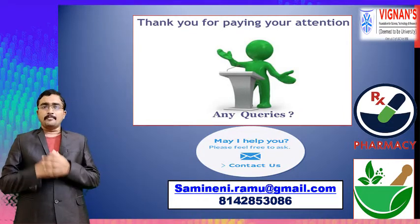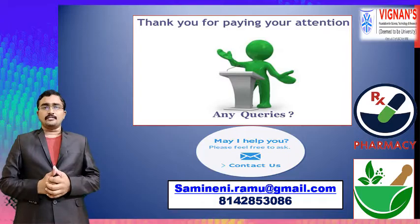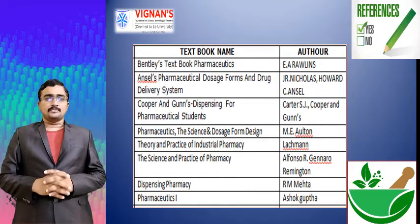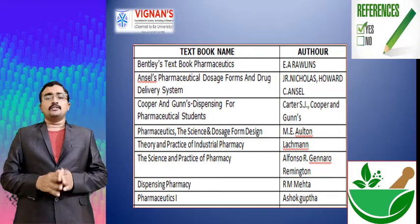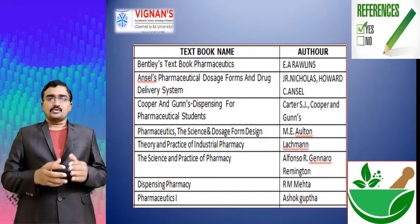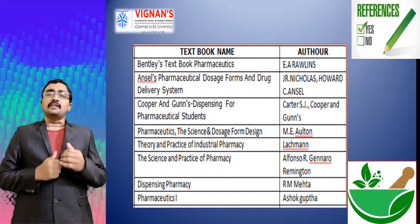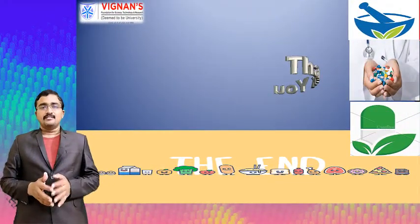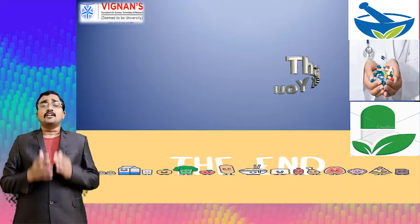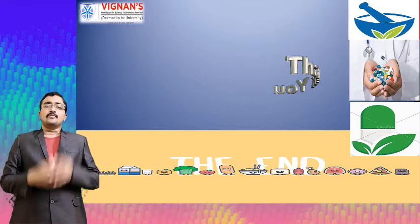If you have any queries you may feel free to contact me either by email or by phone. For content development I followed the pharmacopoeia books — mainly the Indian Pharmacopoeia, British Pharmacopoeia, United States Pharmacopoeia, and European Pharmacopoeia — along with some open sources. Please refer to the official pharmacopoeia books for the latest versions.